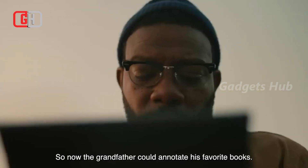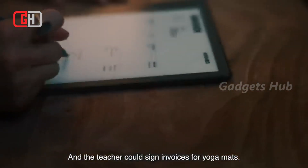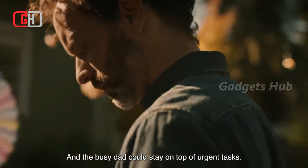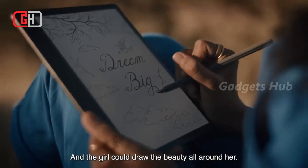Add notes to your Word and PDF documents on the go, and even send documents to your Kindle Scribe directly from Word when you use your computer. The 10.2-inch display makes working and reading a breeze, and the front-lit design has an adjustable warm light.